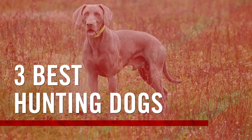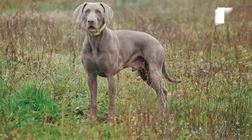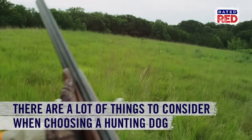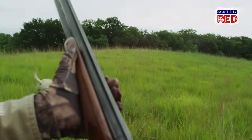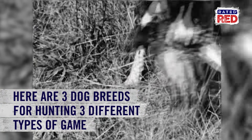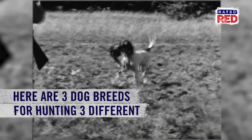When it comes time to welcome your next hunting dog into the fam, there are tons of different breeds to consider. And while it's nearly impossible to pick just one that's the absolute best for, say, duck hunting, here are three great dog breeds to consider for hunting three different types of game.